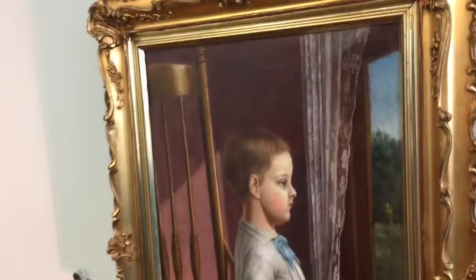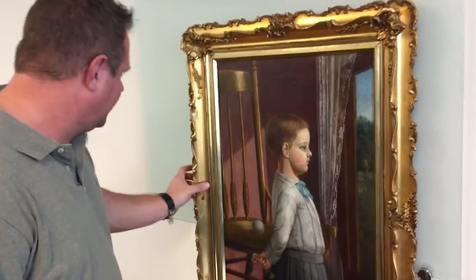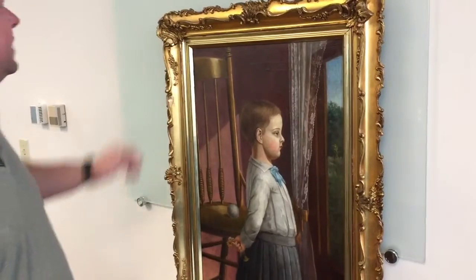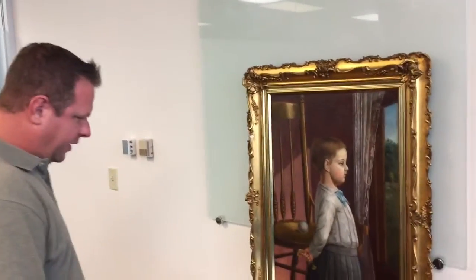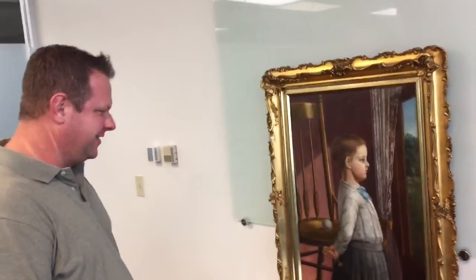The frame turned out fantastic — thank you, Maris, for finding a nice frame for it. It looks really good. Thank you very much, very pleased.